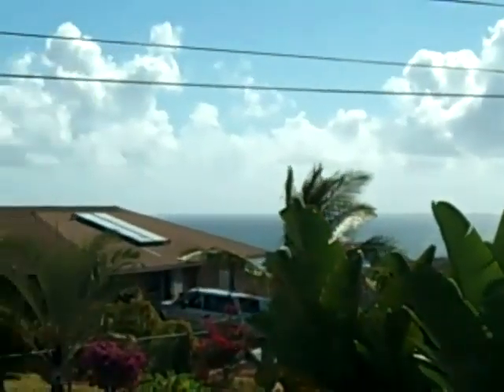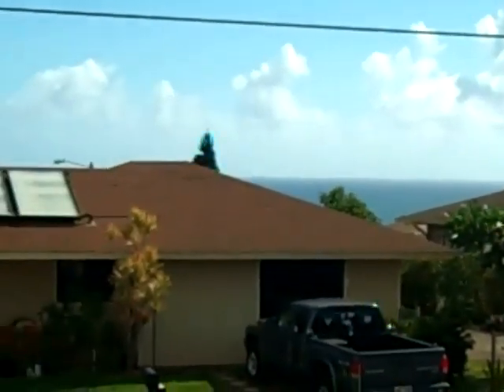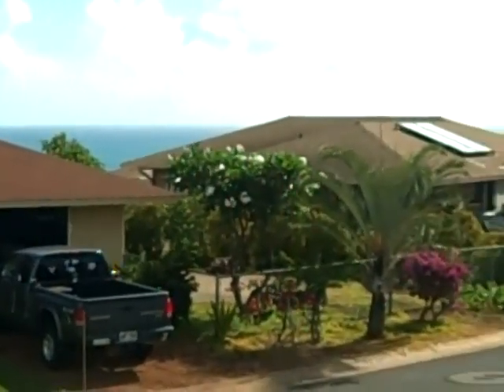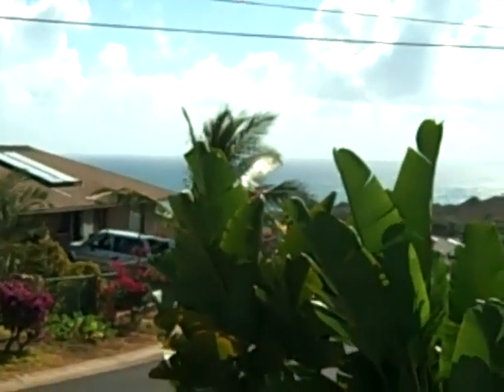Alright, I'm standing on the front lanai, and there's quite an ocean view here. I was actually very surprised to see this. It looks like a good place to sit and enjoy.